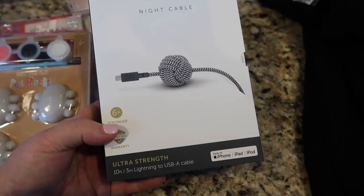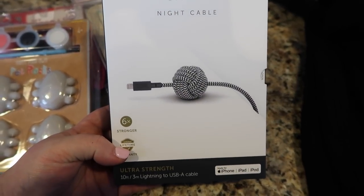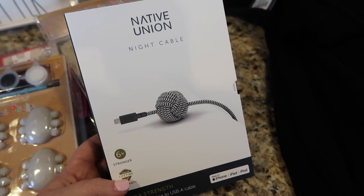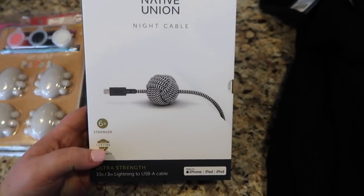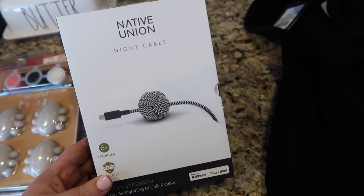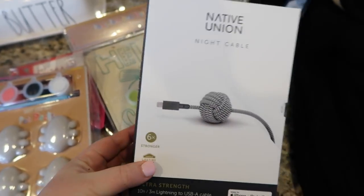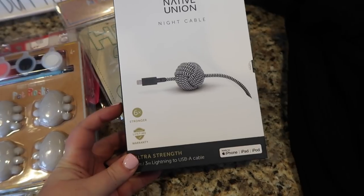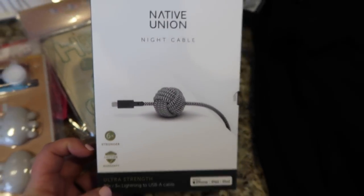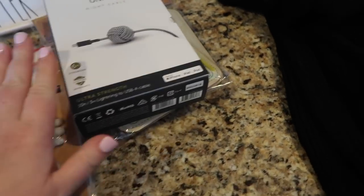The next thing I got was this Native Union night cable. I already have one — the blush pink one — and I love it, so I wanted to get another one specifically for when the baby comes and for the hospital. I'm having a C-section and I hate when my cord falls down or doesn't stay in place, so this makes it so much easier. I got the black and white striped one. They're a little pricey, but totally worth it.